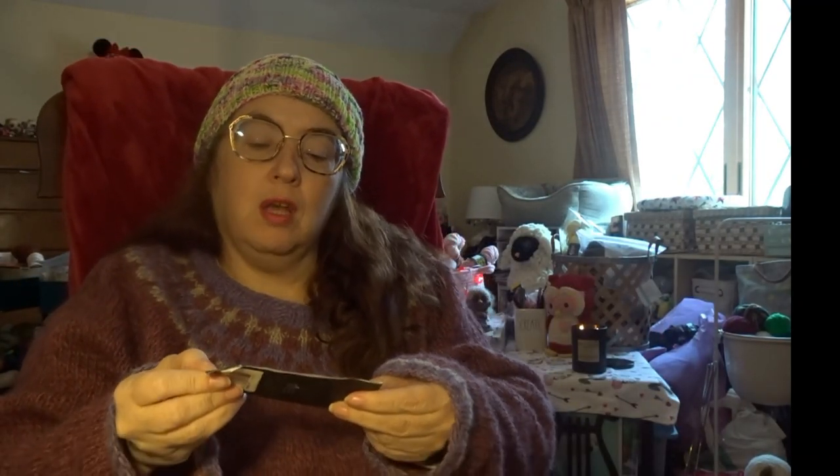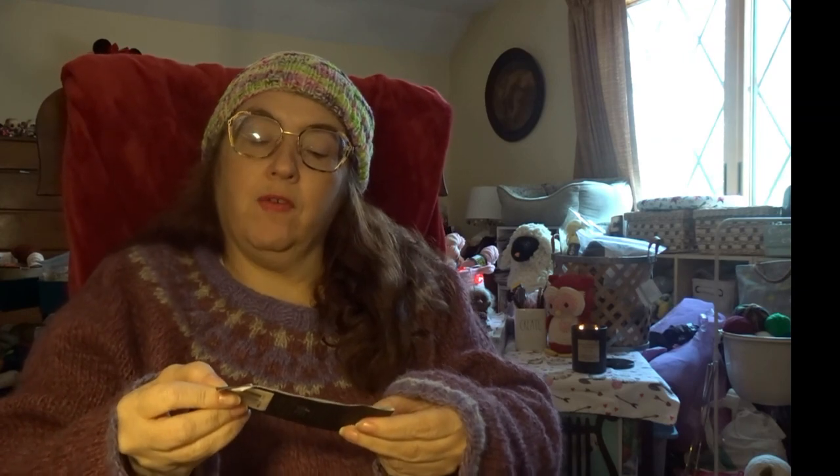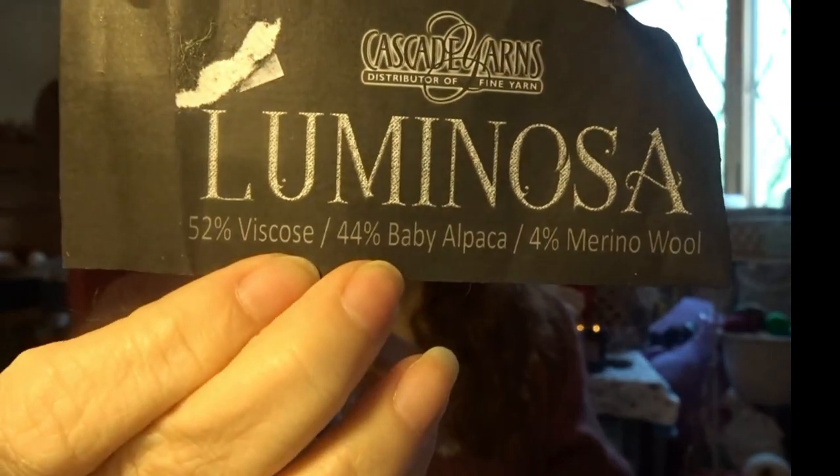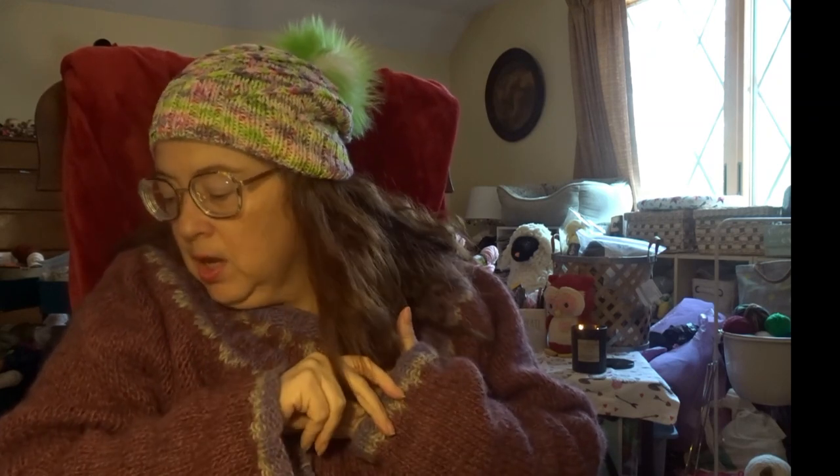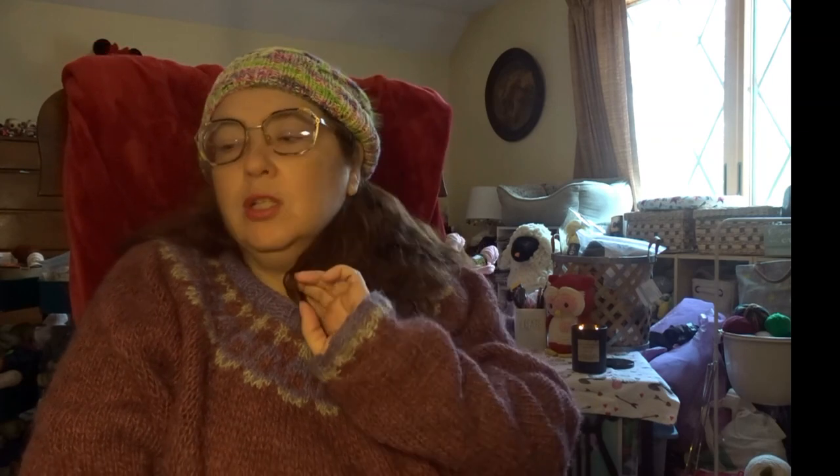Cascade Yarns Luminosa is 52% viscose, 44% baby alpaca, and 4% merino wool. They have different colors and she picked the gold color. I've also put a couple rows on my rocket tee, a couple rows on one of my Hohe Locatelli's, and a couple rows on a couple of other things.